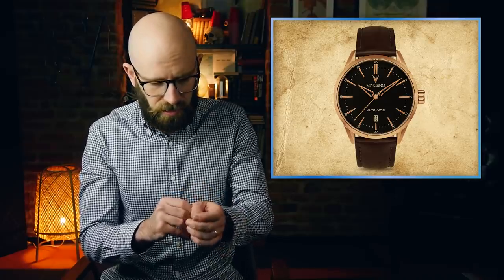The watch I'm wearing right now is actually Vincero's first automatic watch. It's called the Icon, and an automatic watch basically means if I just take this off, I can show you that behind here on the case back, you will see a glass window, and you can see the movement in there, which, when it's on your wrist, it automatically charges, so it keeps going all the time.